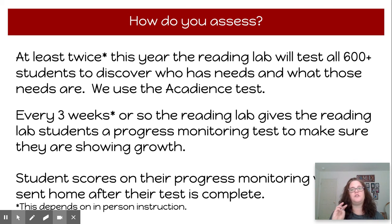Typically, we assess three times a year. This year, I am hoping we will get to test twice a year for all 600-plus students, to see who has needs and what those needs are. Every three weeks or so within the Reading Lab, we assess Reading Lab students to monitor their growth and make sure they're making progress. Student scores on their progress reports will be sent home after their test is complete. This does depend on in-person instruction, as these assessments are done one-on-one. So I won't be able to test all 600-plus students at the beginning of the year like we typically do, and I'm working on ways to get some assessments done on my Reading Lab students remotely.